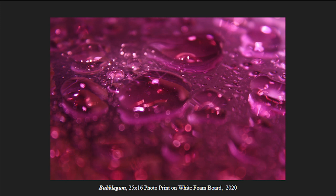Bubblegum is a 25x16 photo print, and I did the same thing as I did with Arctic a little bit. I had pink water droplets, and I had a pink photo gel over my overhead light, and then just a regular flash from my camera, and this was the result — which is Bubblegum.